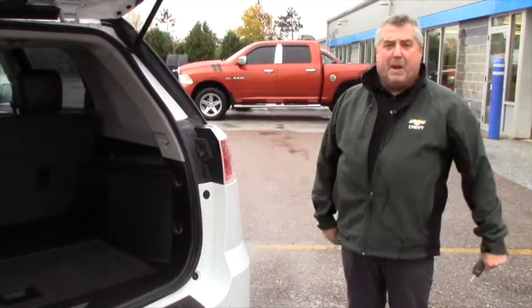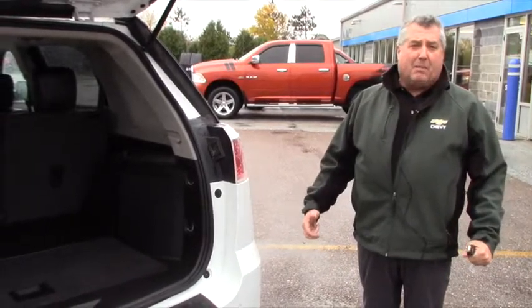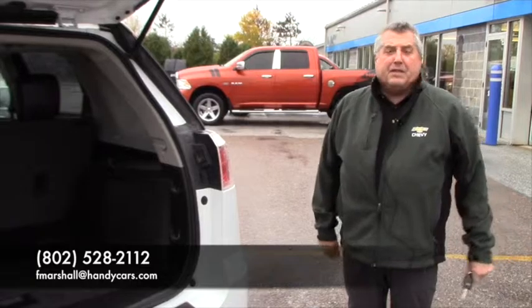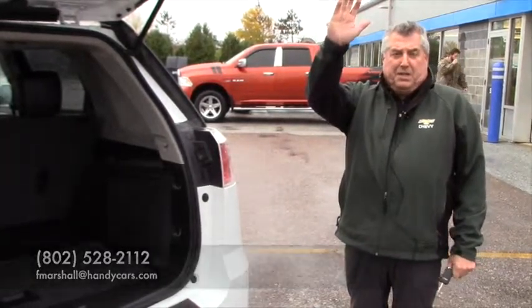It's as advertised — you're not going to find one in better shape or for a better price. My name is Frank Marshall, this is Handy Chevrolet. We're open tomorrow Saturday from 9 to 5, open Monday through Friday 8 to 7. Love to have you come out for a test drive, Laura. Hope to see you soon.